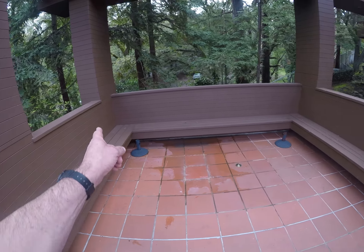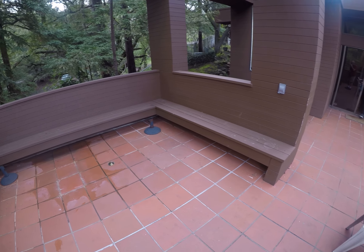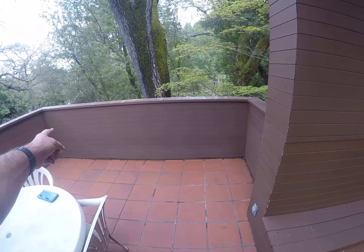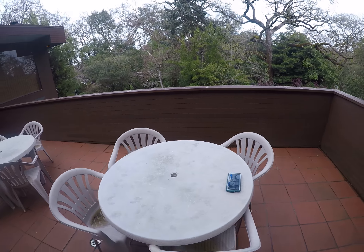We've got about 11 by 15 in the alcove over here. On this wall I've got about 10, 11, 12 feet. And over here I've got about 28 feet.